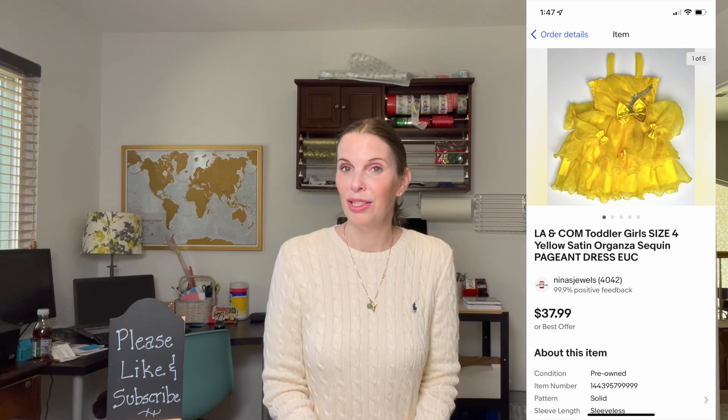Next up was a toddler pageant-style dress — a yellow organza dress with sequins and bling, brand LA and Calm. I picked it up out of curiosity to test the sell-through rate. I paid $5.41 at the thrift store. It did take a long time to sell, probably not something I'd pick up again for that reason, but it sold for $26.59 — our full asking price minus a coupon — so we did make a good profit.